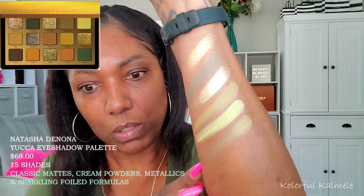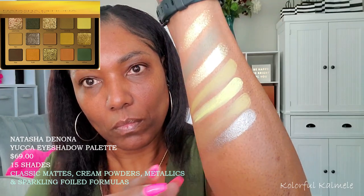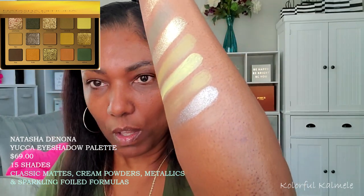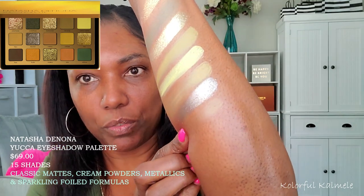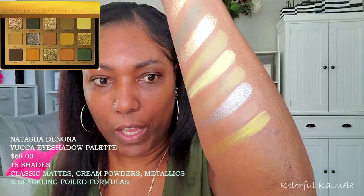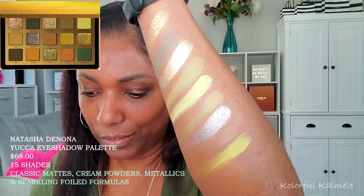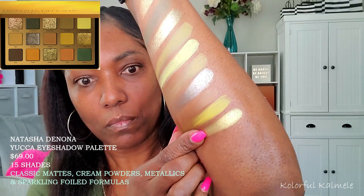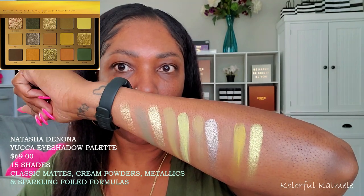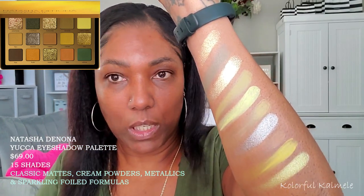I'm gonna double swatch that one. These shimmers — this one is very close to my skin tone so that's why you can't really see it. I'm getting a vibe of some very similar shades in here. Even the shimmers so far are very pretty but looking kind of similar; the mattes as well. So that's row two.